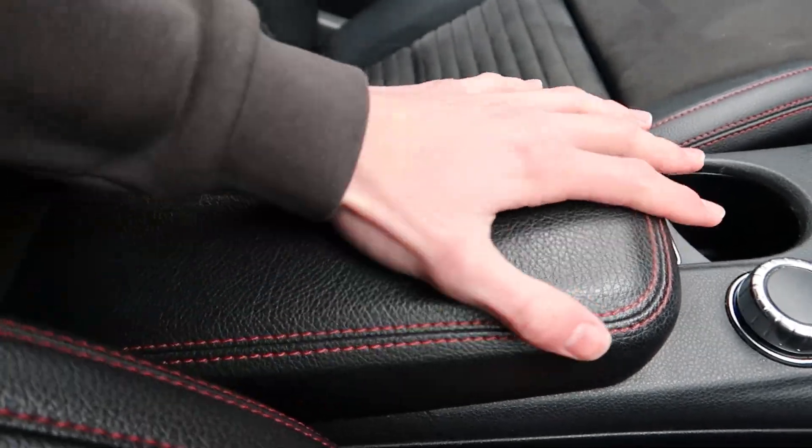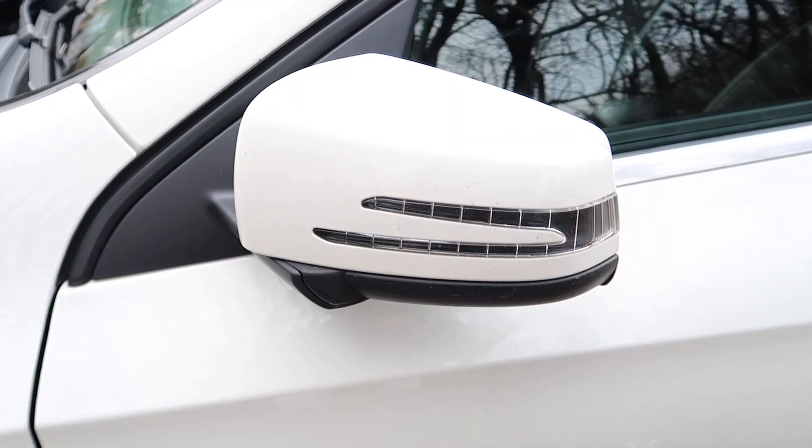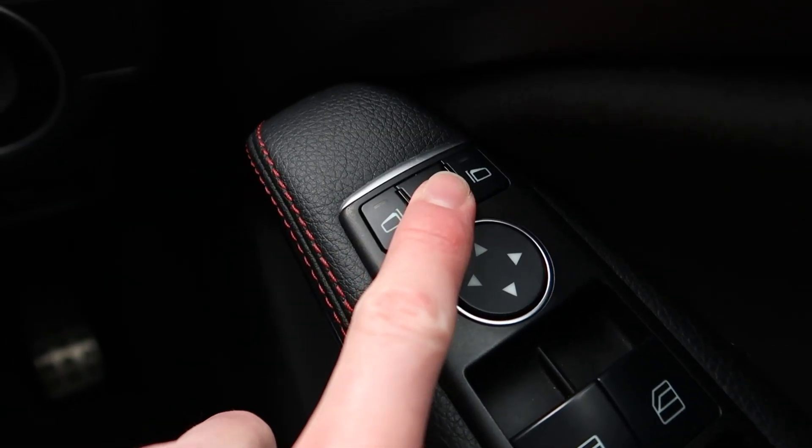There are other really cool bits too, like the armrest which can slide back and forth — pull it forward for more resting space, or push it back to reveal an extra cup holder. The car also has automatic folding wing mirrors which I can control via a button inside.